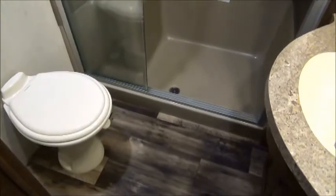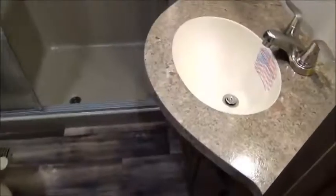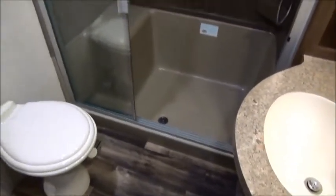The washroom features a porcelain foot-flush toilet, sink vanity and countertop, a linen closet above the toilet, and a nice large residential shower. I absolutely love what they're doing with these showers in the bigger fifth wheels these days.